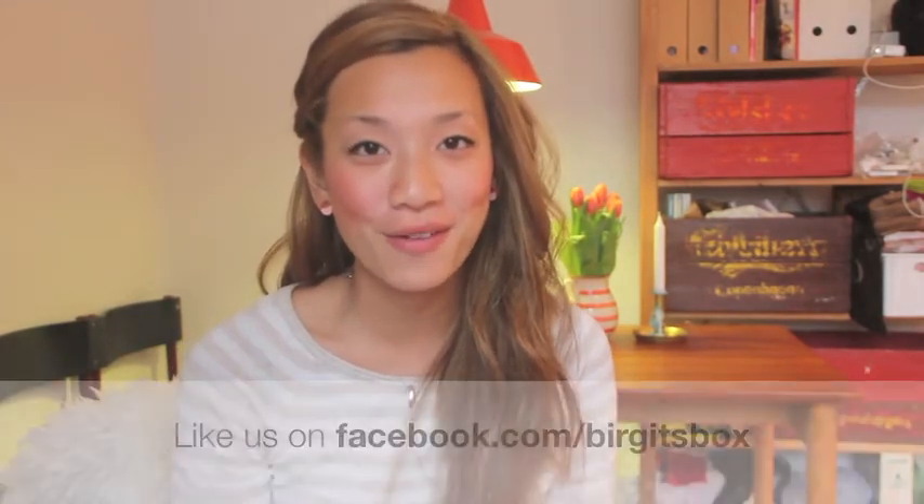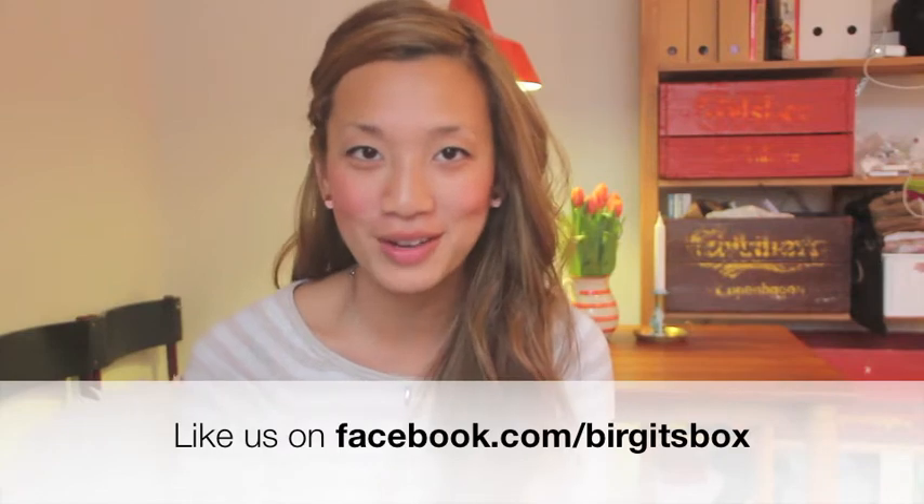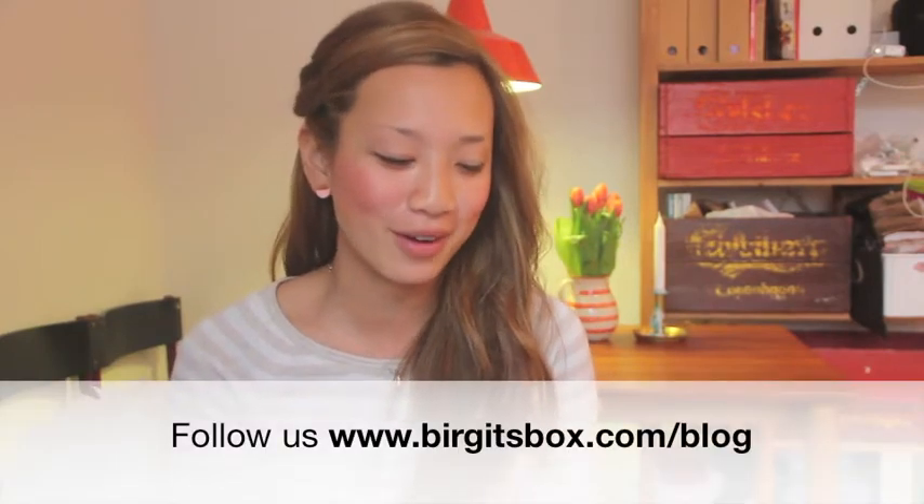For the last part of our video, we'll do a little sneak peek. For those of you following our Facebook and blog, we've done a blog post on this, but I thought it would be really nice to show you on video. And for those of you that don't follow us on the blog or on Facebook, this will be a first sneak peek for you.